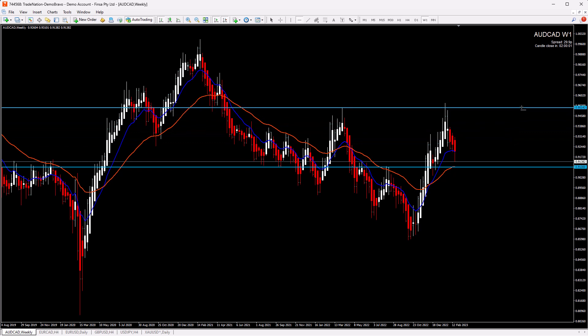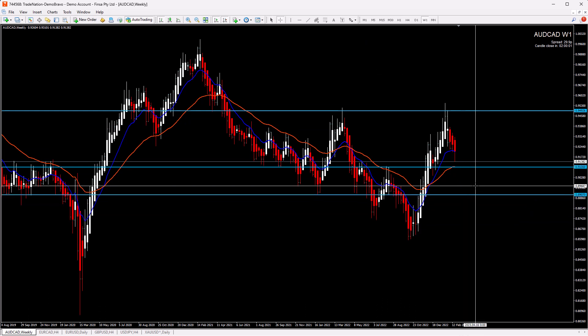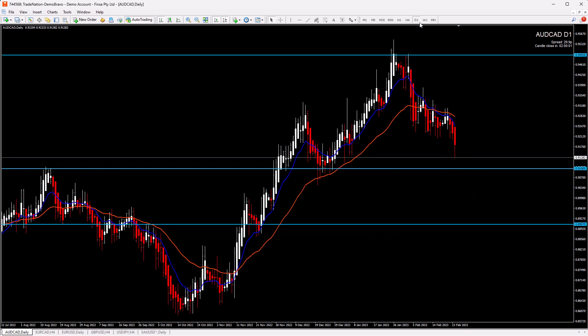If we pay attention, price last time reacted on this resistance. In case price bounces from this level and continues to go up, this is our next zone. If we get a breakout and price drops lower, the area of weekly support is down here, and of course the lowest point which is here.